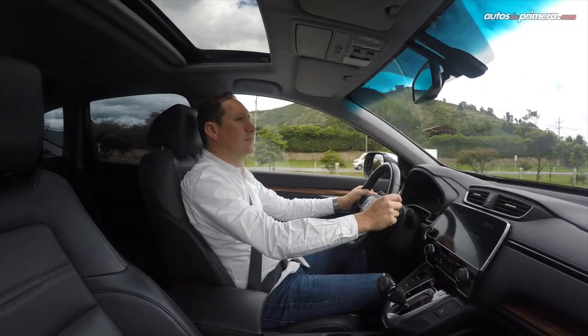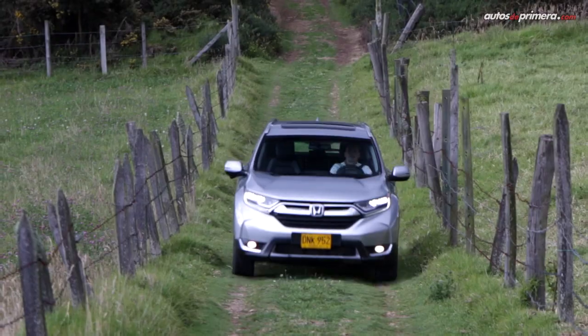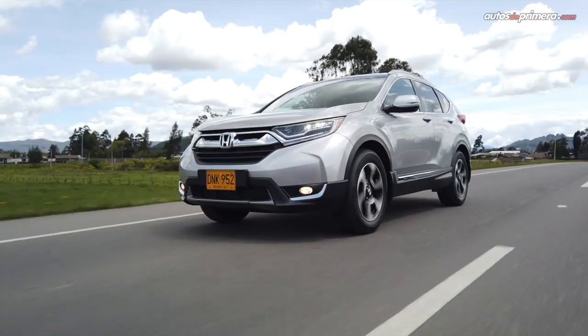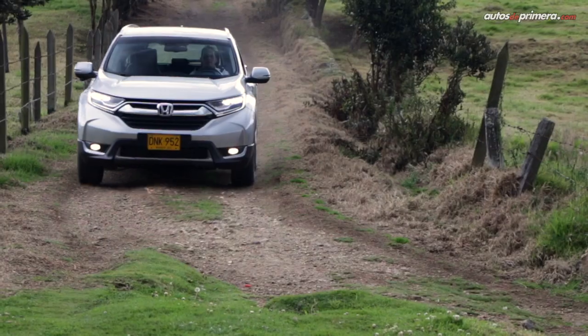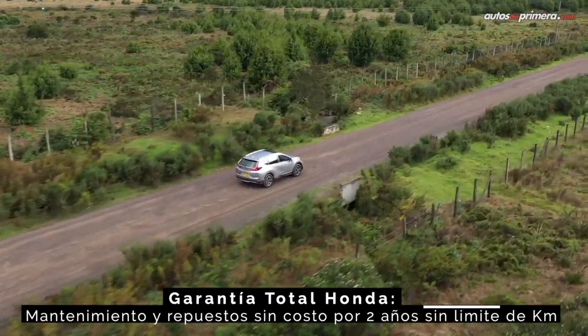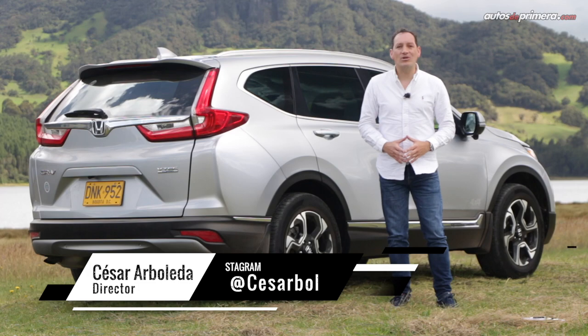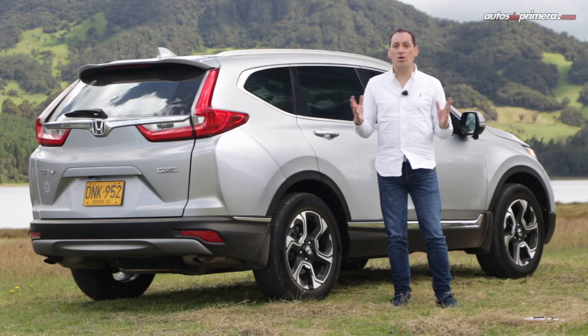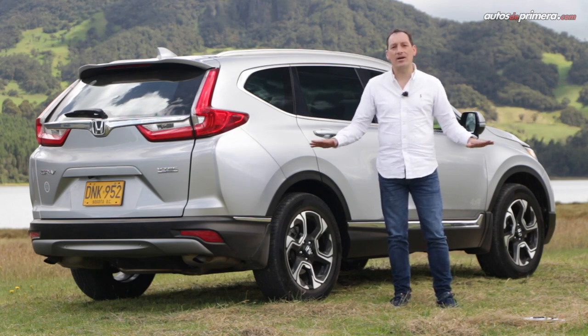The lack of a double panoramic sunroof and more driving assistance systems would be the aspects to improve, but its roominess, functionality, ride comfort, and engine response left me very satisfied. Since its beginnings, the Honda CR-V has proven to be a winning formula for the Japanese brand and keeps its virtues intact, combined with a turbo engine offering a much more efficient and balanced performance. Its price places it at the high end of the segment alongside rivals with similar characteristics such as the Mazda CX-5, Toyota RAV4, or Subaru Forester, but its solidity and renowned reliability are key arguments to consider for this SUV.